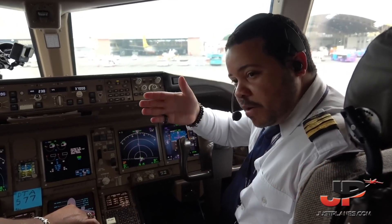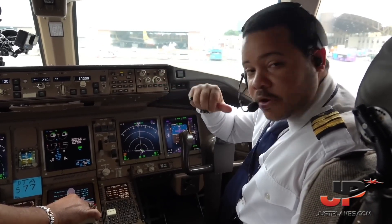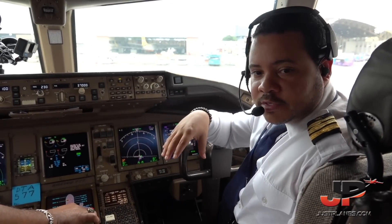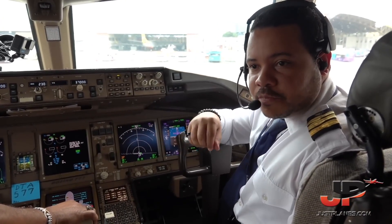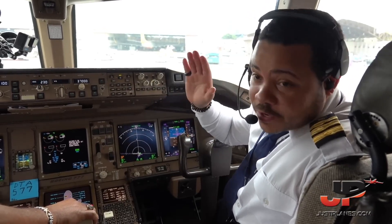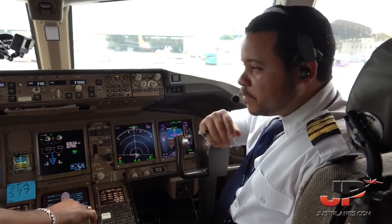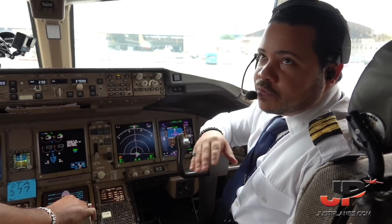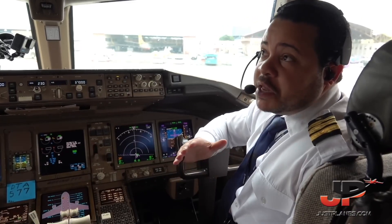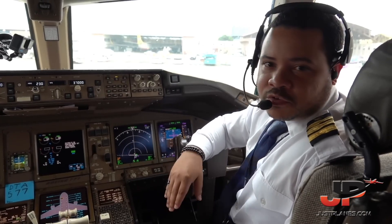I'm Luis, this is Captain Mandiu. We're going to be the cockpit crew for today. I am going to be the pilot flying on this leg to Johannesburg. This is our 777-300ER, it's one of our favorite airplanes on the fleet. Not the newest, but one of the favorites, because everything is running smoothly.